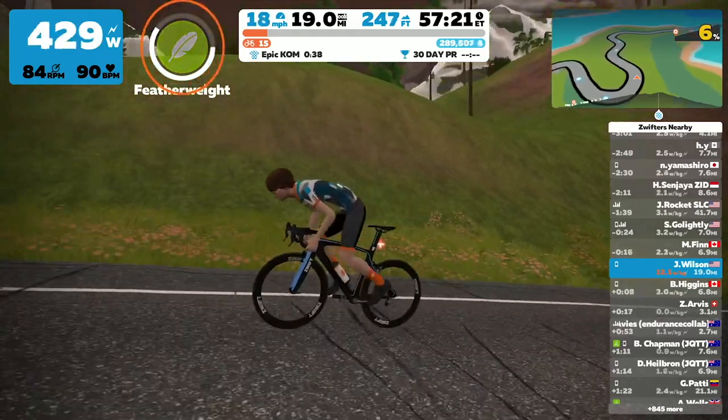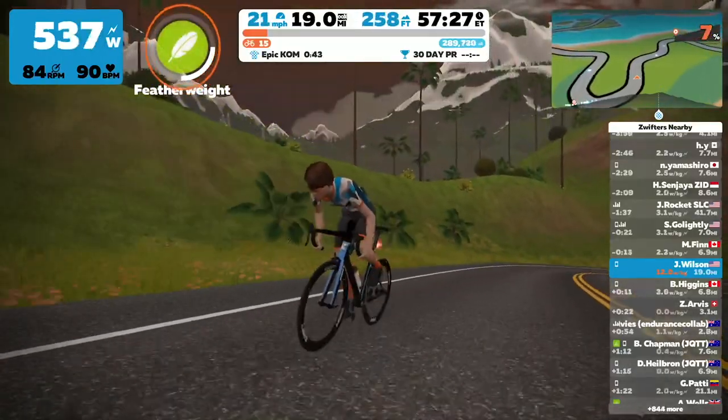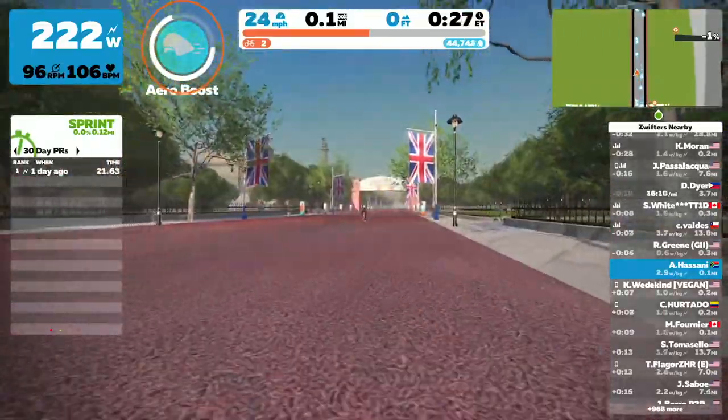If it's a hilltop finish, you'll generally want the feather power-up, which reduces your rider weight so you can push more watts per kilo — that'll really help on a hilltop finish. If it's a flatter finish, the preferred option would be the aero helmet, which reduces your drag and allows you to go faster in a sprint.